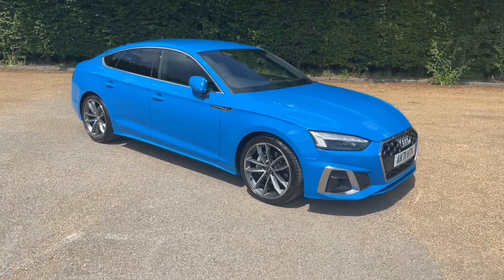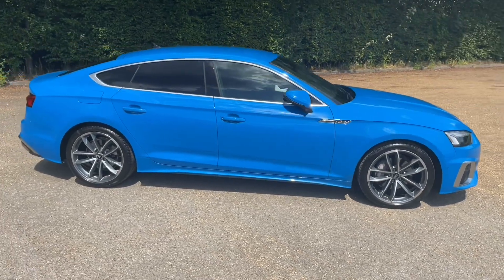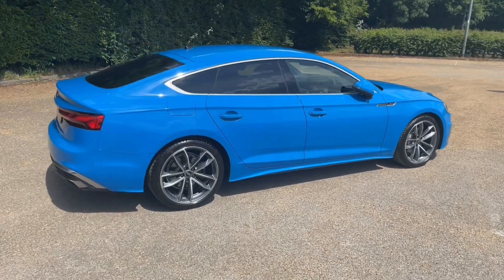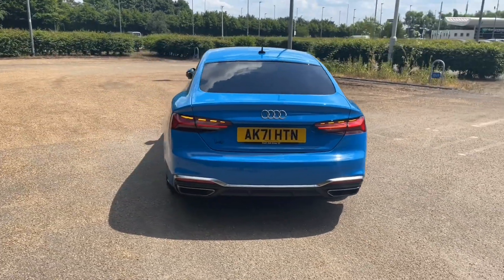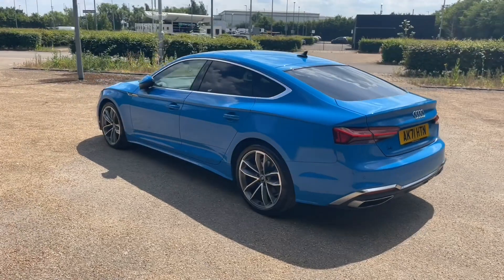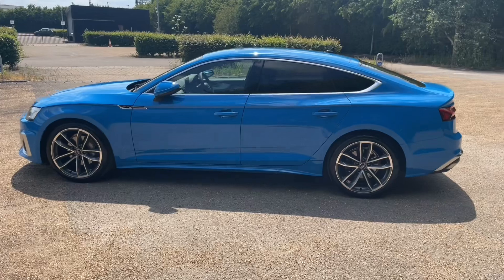This A5 is a Sportback S Line trim and features the petrol 40 TFSI engine producing 204 brake horsepower. That's combined with the S-tronic automatic gearbox to give this car a lovely and smooth drive, making it perfect for your longer journeys. This car is in the lovely Navarra Blue and is paired with 19 inch five spoke carbon design alloy wheels, and was registered in November 2021.